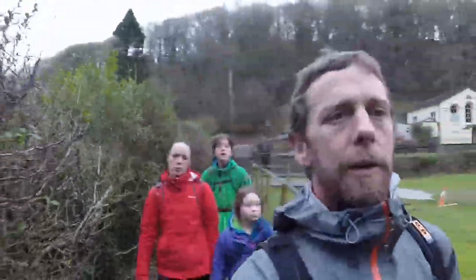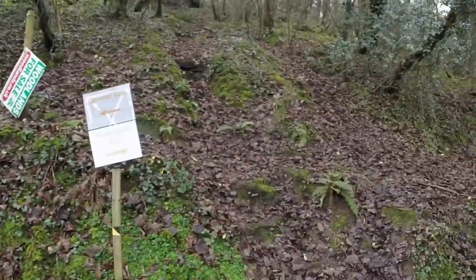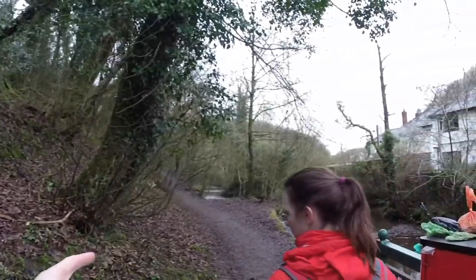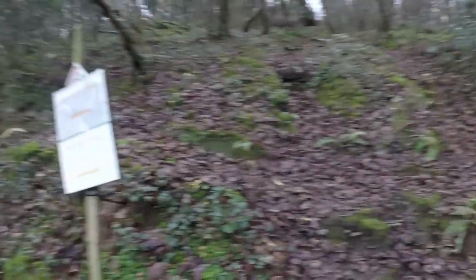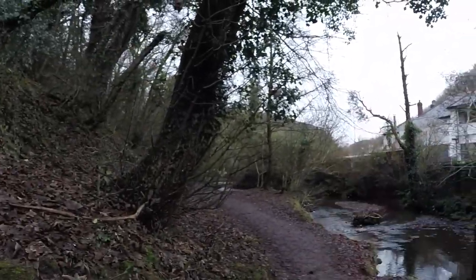That castle. Gower Inn, Three Cliffs Bay. Which way did we come down last time? That way. Do I want to look at the map? That way we came down last time. Can't remember the way up to Pennard Castle.